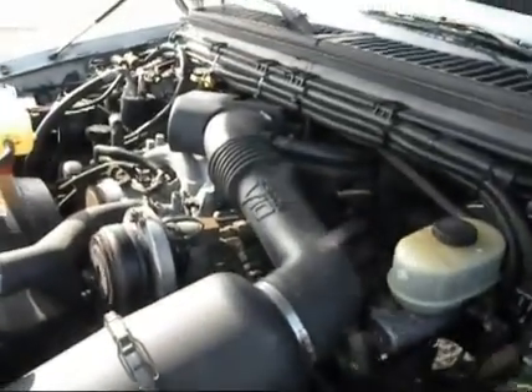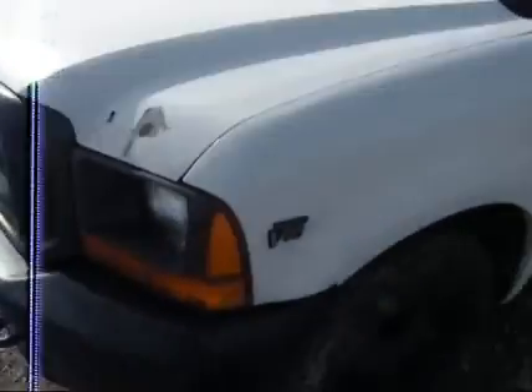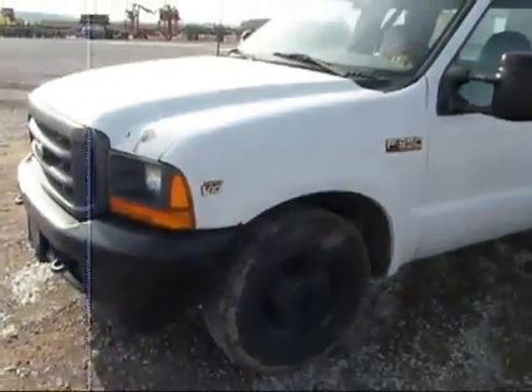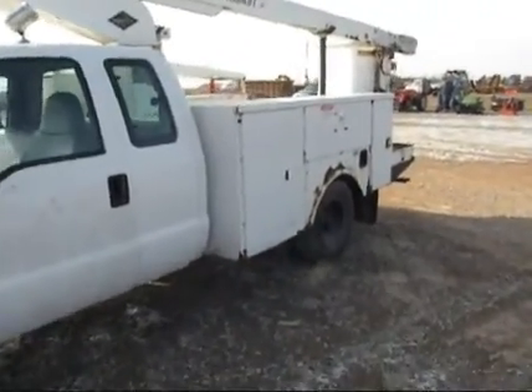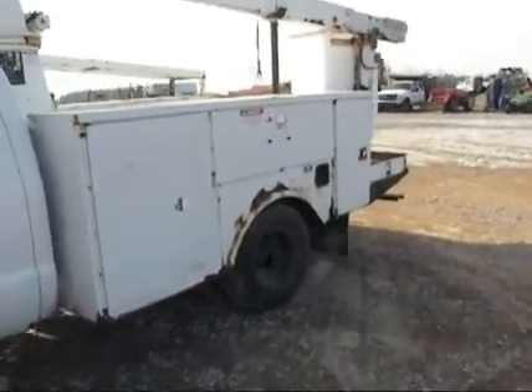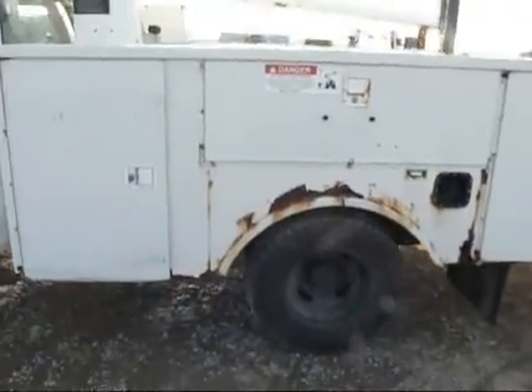The truck has got some rust damage on it, as you can see in the pictures and in the video. All the major functions work properly. The engine, transmission drives down the road good. The bucket works very well — we've used it a few hours ourselves doing some maintenance work. Has not missed a beat.